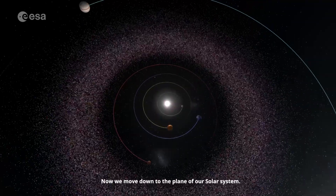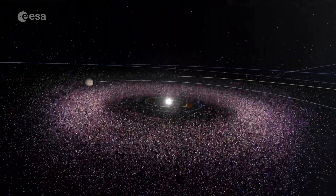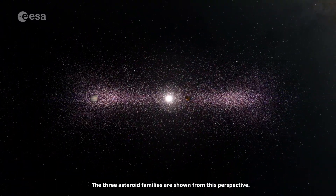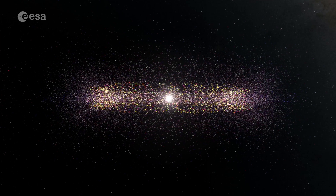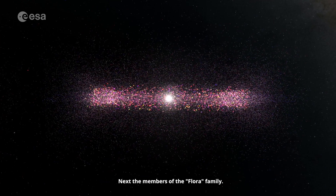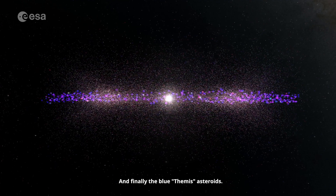Now we move down to the plane of our solar system. The three asteroid families are shown from this perspective: first the Vesta family, next the members of the Flora family, and finally the blue Themis asteroids.